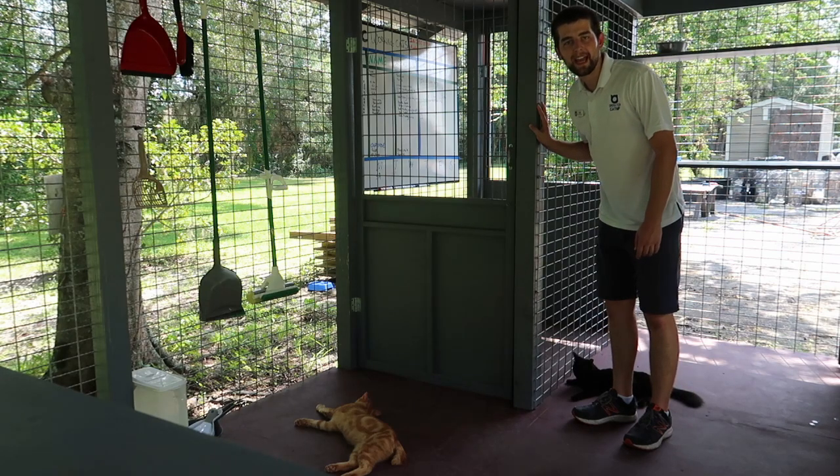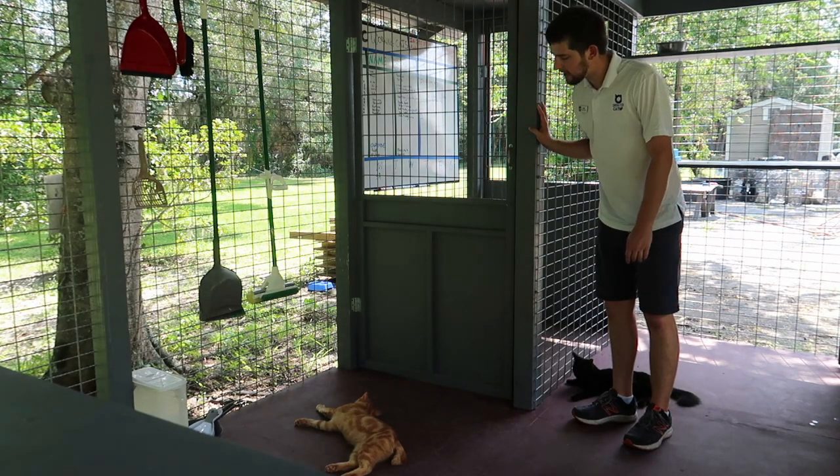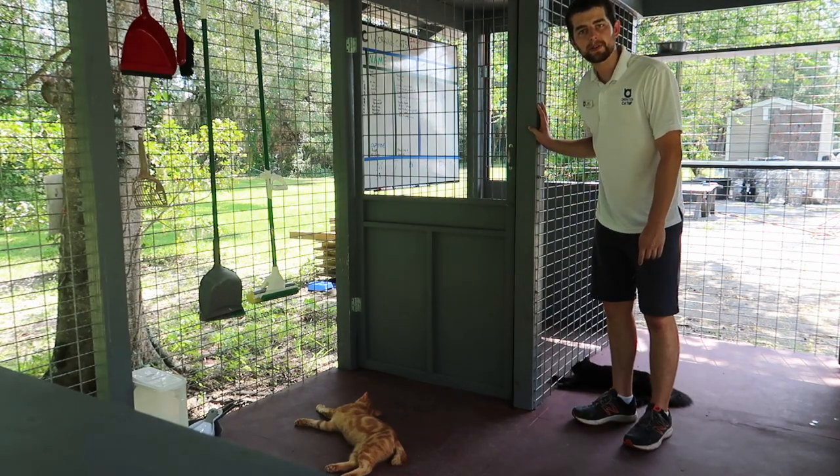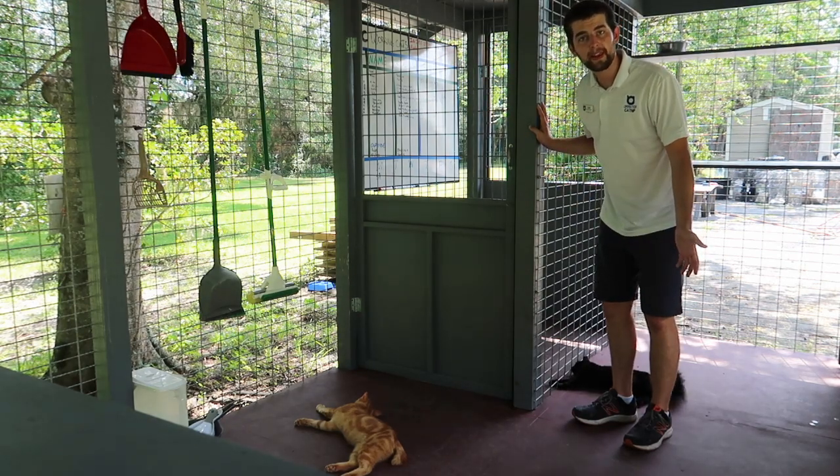One of the most important features of our catio here at Operation Catnip is that we have a two-door entry system. This means that we can open and close the doors without having to worry about the cats getting out.